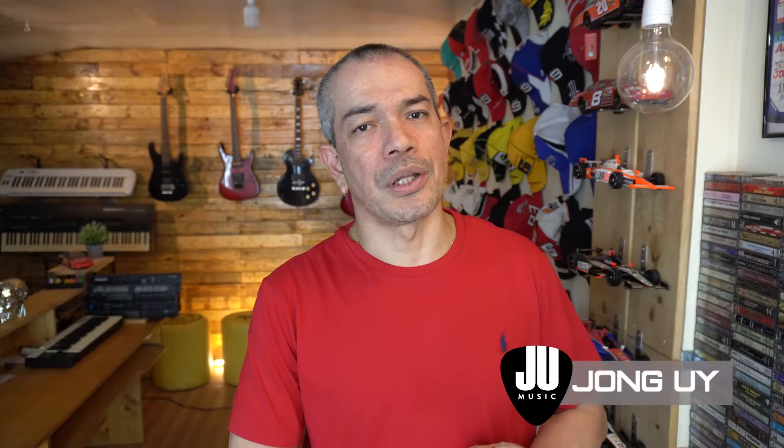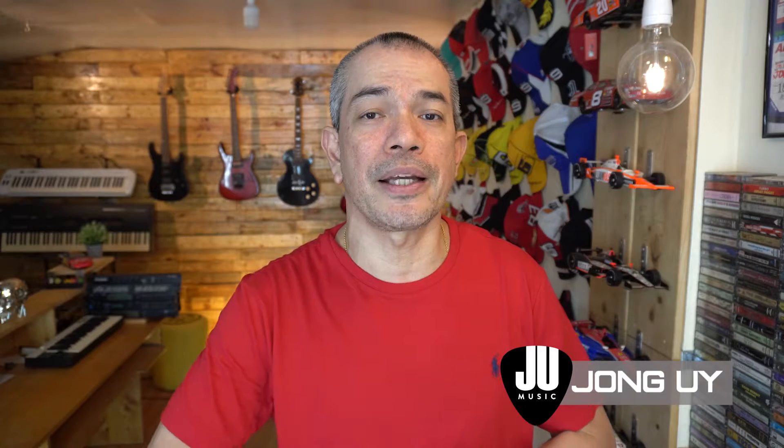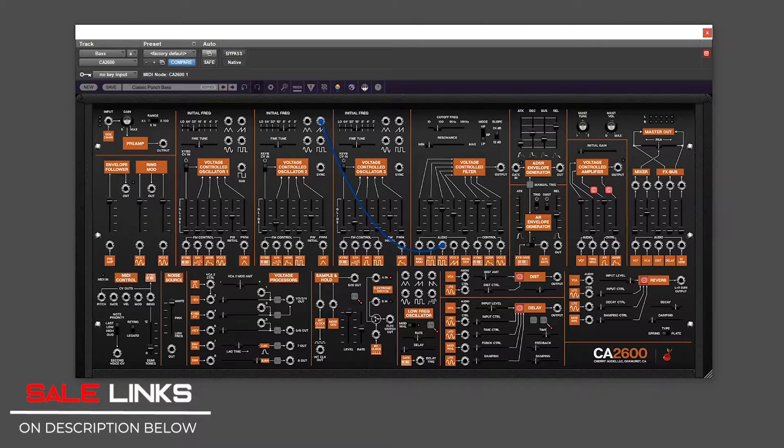Welcome back to the Weekly Score — another set of deals for plugins, virtual instruments, and gear for this week. Let's check out what's there to score this week.